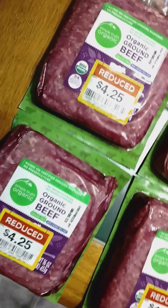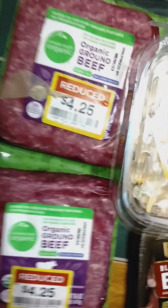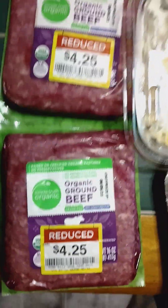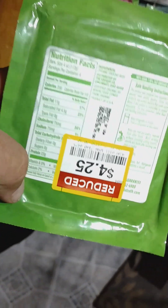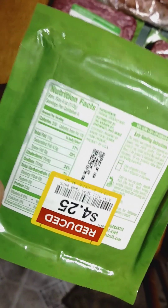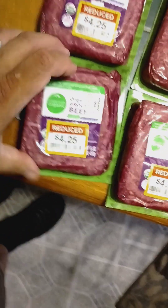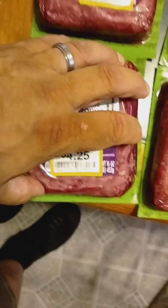I got four packs of organic ground beef and they have reduced tags — $4.25. The fat content is 11 grams and protein is 23 grams per four-ounce serving, so that is really good for me because I'm trying not to eat a lot of really high-fat foods. I'm trying to modify my diet.